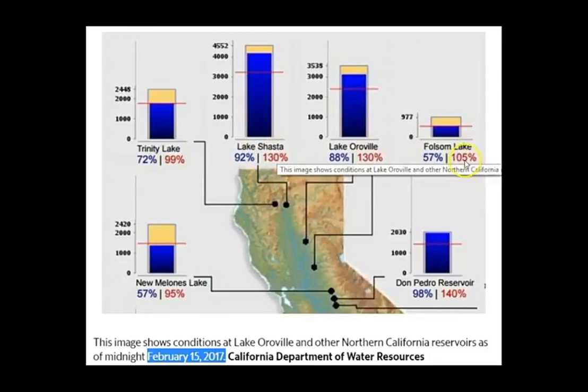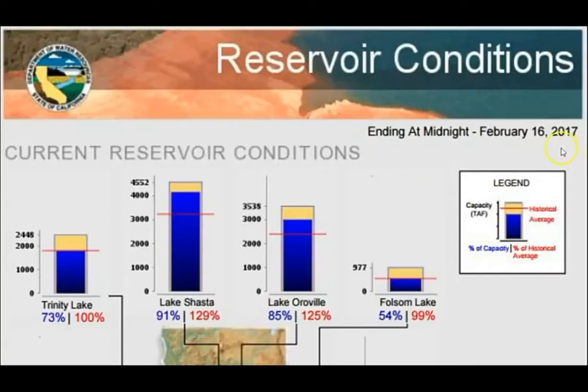Lake Shasta, in the top center, is at 92% capacity — also 130% above historical average. They're letting a lot of water out of it and getting a lot of inflow. But the storms that are wreaking havoc across Southern California are just now starting to move north, and they're going to continue there.